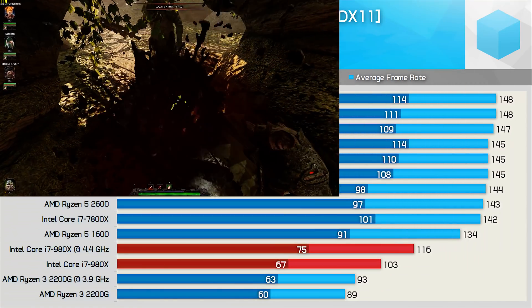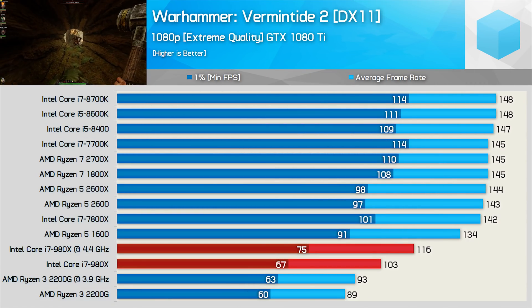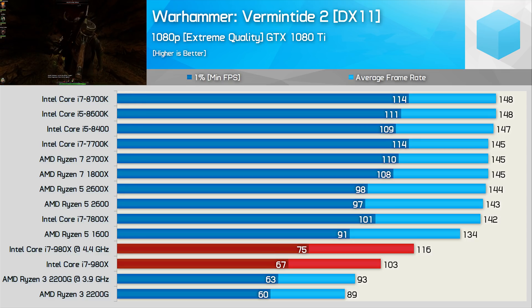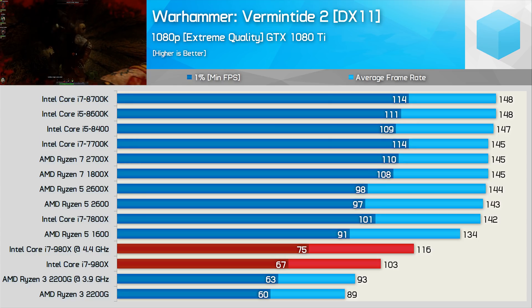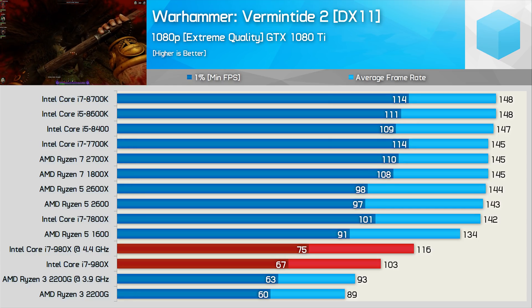Last up, we have Vermintide 2, and this title does scale quite well on core-heavy CPUs. As a result, the 980X was 25% faster than the 2200G when comparing overclocked results, though it was still 18% slower than a very GPU-limited Ryzen 5 2600.